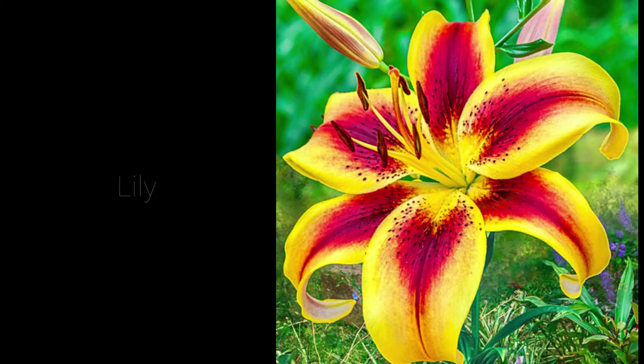Lilies grow in Asia, North America, and Europe and have three long petals with three outside petals that alternate. They symbolize life and are popular in spring, specifically at Easter.